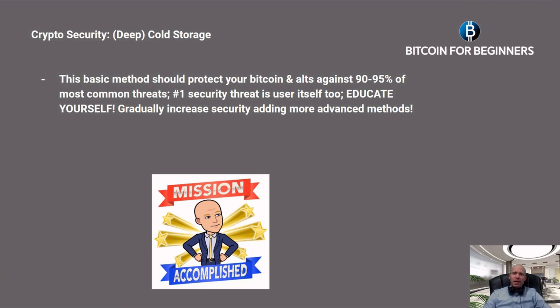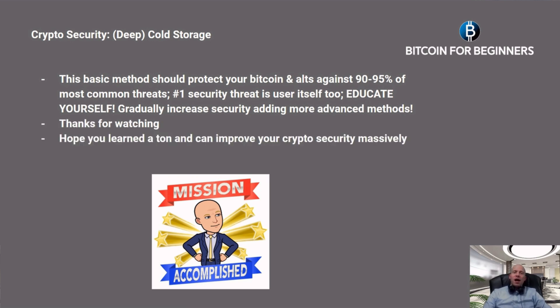However, in many cases the number one security threat is the user themselves. It is vital to educate yourself, and by doing so you can gradually increase security by adding more advanced methods. Thank you all for watching — I hope you learned a ton and can improve your crypto security massively. Don't forget to hit like and subscribe if you haven't already, and I wish you all a very nice day.